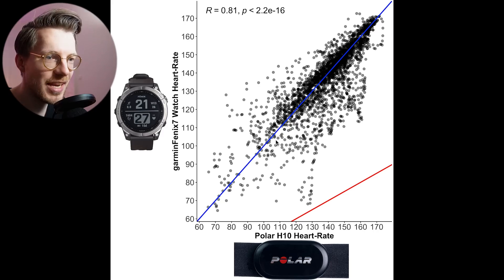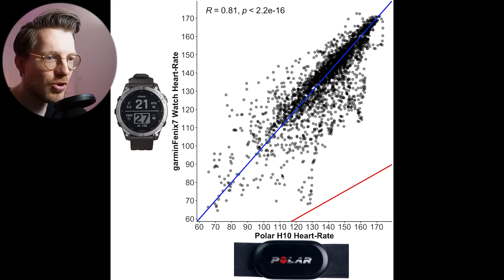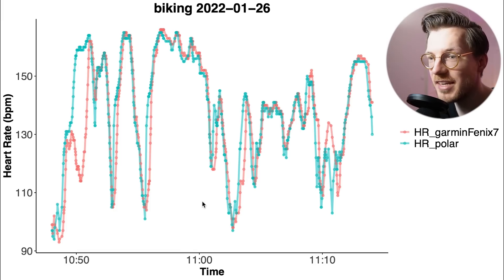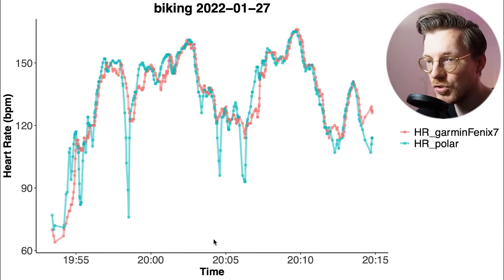Let's take a look at cycling outside, which is generally more difficult for watches since there's much more movement and bumpiness. Surprisingly, this actually looks a bit better than cycling indoors — there's a pretty good agreement between the chest strap and the Fenix 7. Looking at the individual rides, there's mostly a pretty good agreement. Sometimes there's a slight delay in the heart rate detection of the Fenix 7, especially in picking up an increased heart rate, however this still looks pretty good compared to most devices. The overall agreement is quite good across most rides.